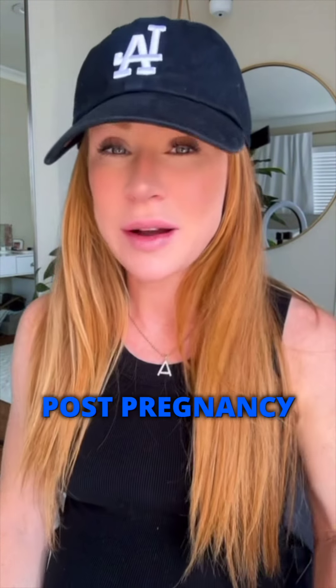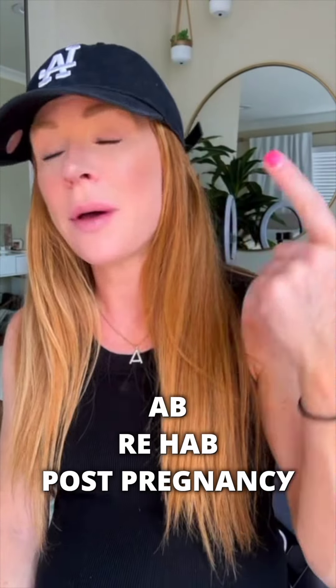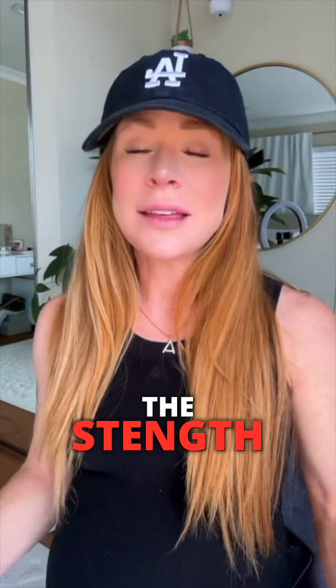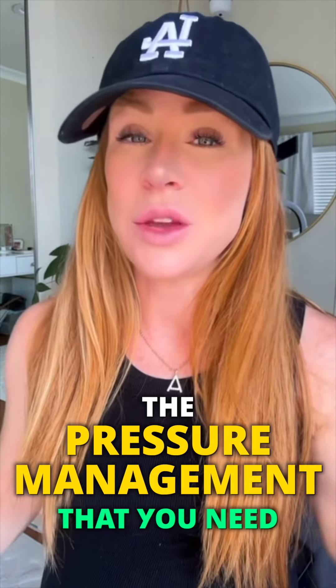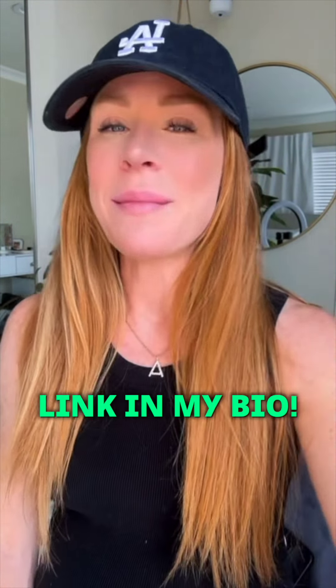This is the area that I specialize in for my clients pre-pregnancy, during pregnancy, and post-pregnancy. I have programs — ab prehab during pregnancy and ab rehab post-pregnancy — and you can do either one of those to help teach your body the strength, the engagement, the strategy, the breath, the alignment, and the pressure management you need for more optimal core function. You can grab a free trial to any of that linked in my bio.